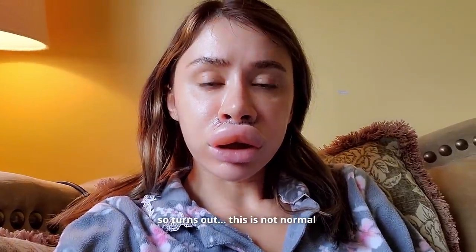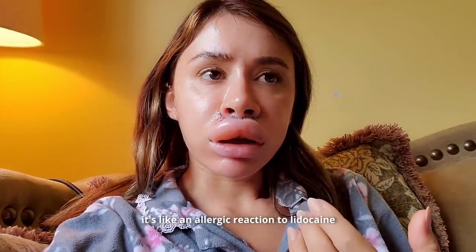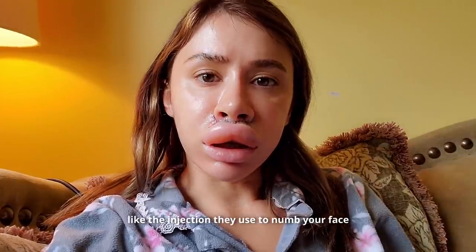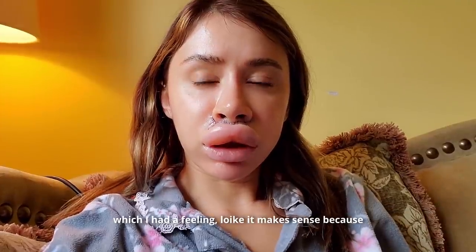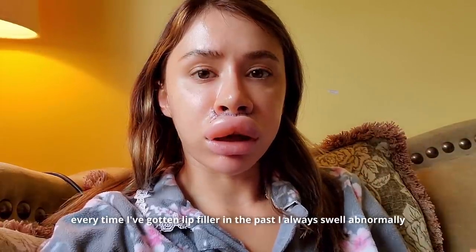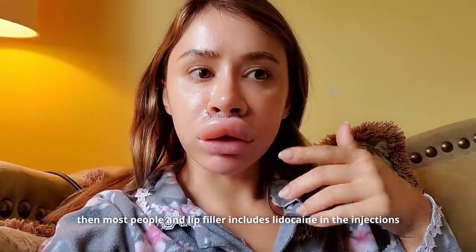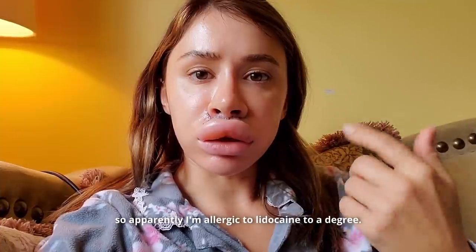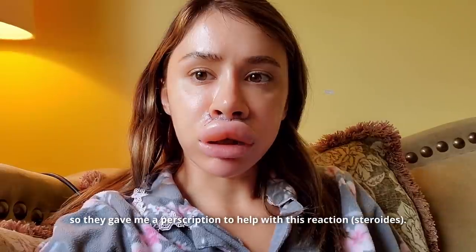So turns out this isn't normal. It's an allergic reaction to lidocaine, the injection they use to numb your face. This makes sense because every time I've gotten lip filler in the past, I always swell abnormally compared to most people, and lip filler includes lidocaine in the injections. So apparently I'm allergic to lidocaine to a degree. They gave me a prescription to help with this reaction.